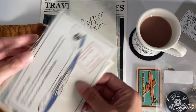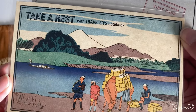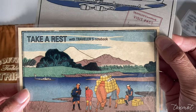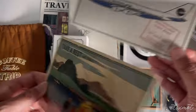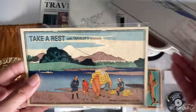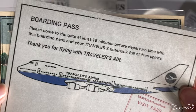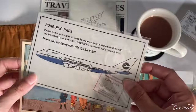I also picked up some postcards — this one says 'Take a Rest' with Mount Fuji in the background. I believe it's the lake in front of Fuji, possibly Kawaguchiko. The other one is a boarding pass style postcard which I thought was cute as well.